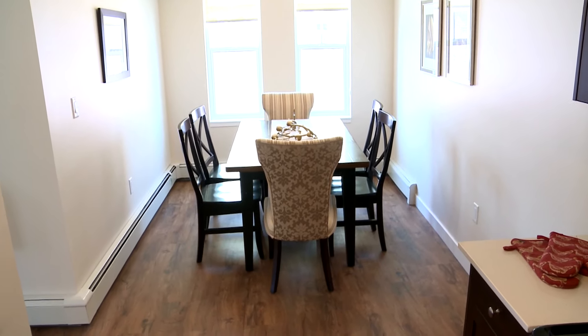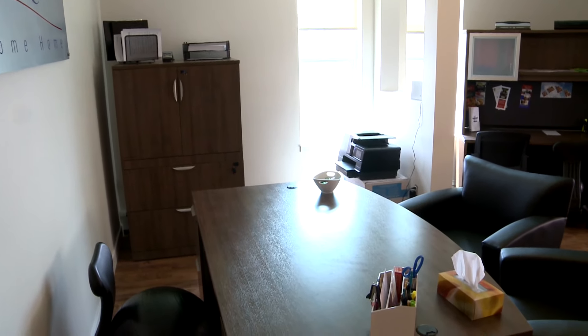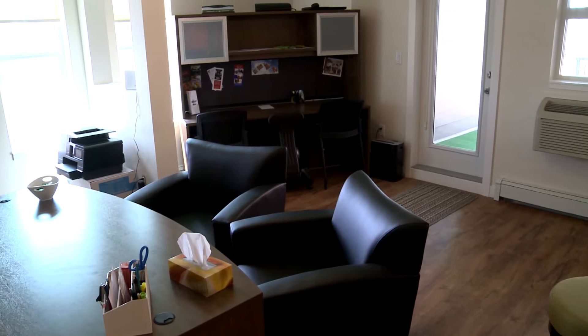All of our suites come complete with six appliances: your microwave, fridge, freezer, dishwasher, stove, and all of them have in-suite laundry — washer and dryer. All of the units at Auburn Landing also have air conditioning.